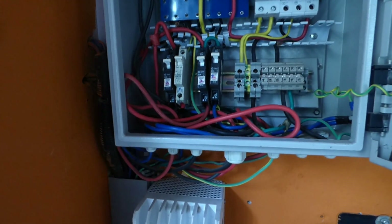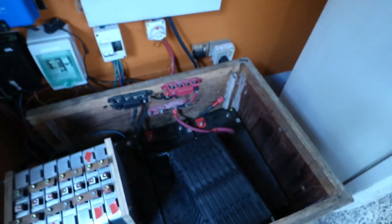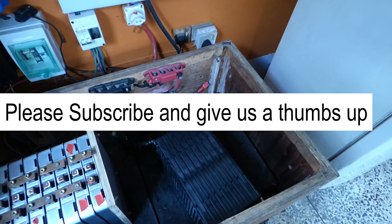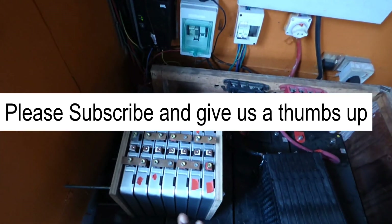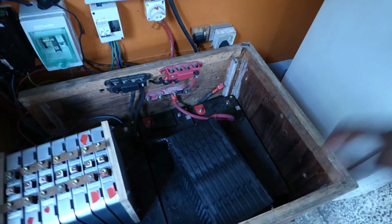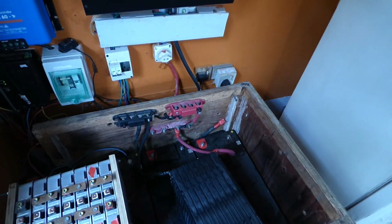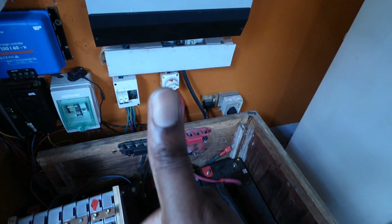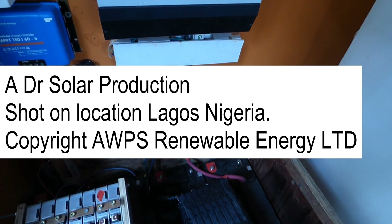Okay, so this is Dr. Sola coming to you from Lagos, Nigeria, running my lithium-ion batteries. For my lithium-ion batteries, the LG Chem is connected and the Nissan Leaf is not connected. If you have any questions or comments, please post them below. If you like what you see, give me a thumbs up. Next video I do, I'll be in the United States of America.